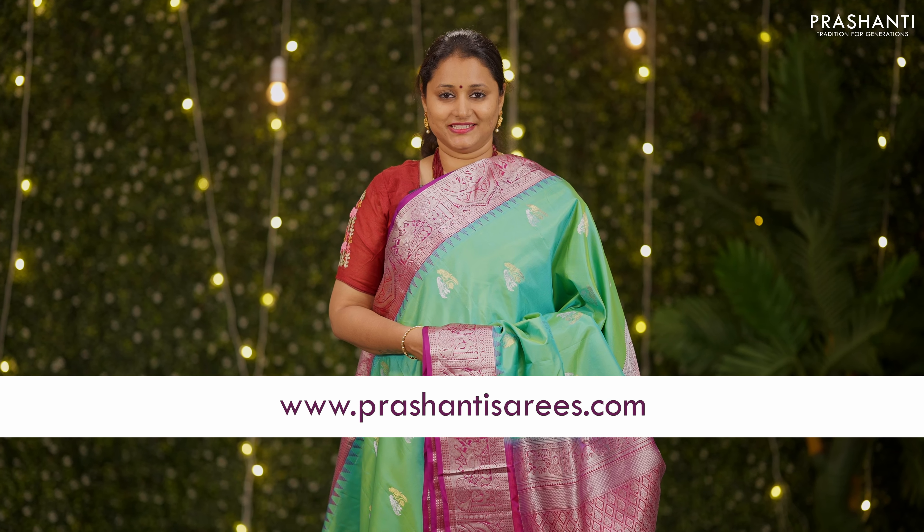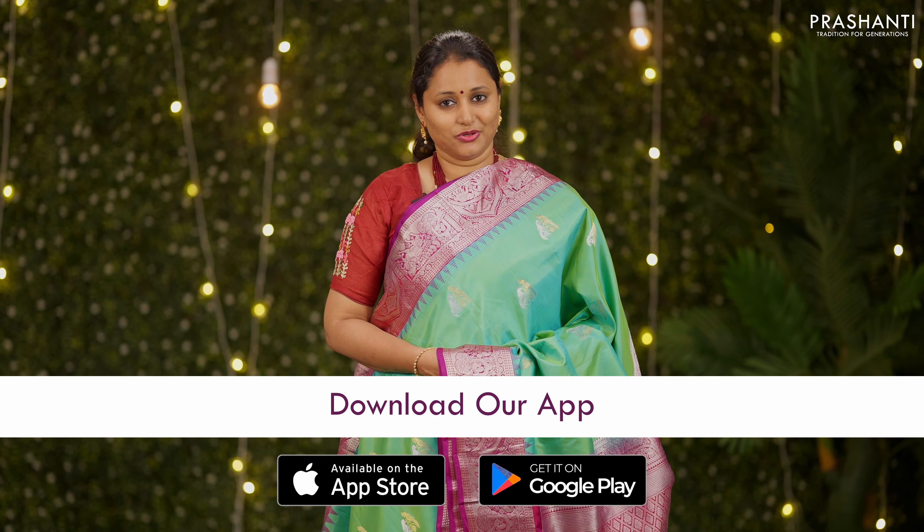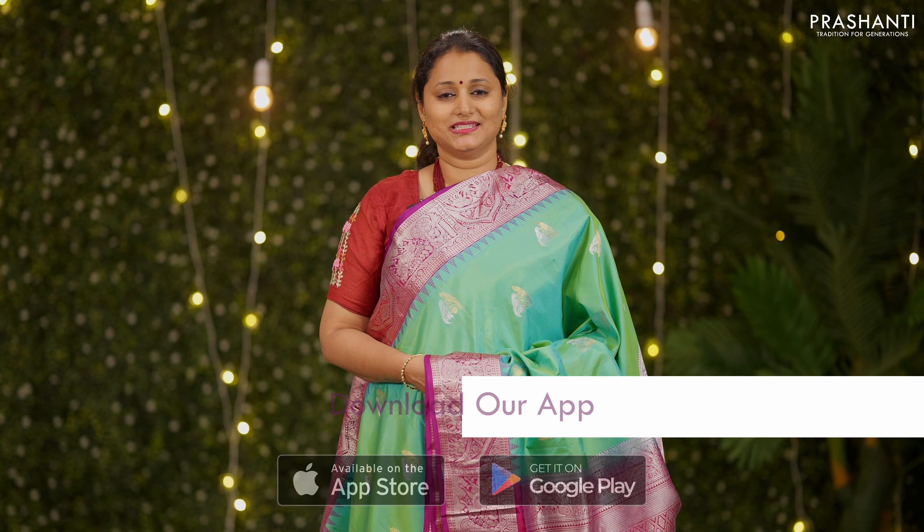All the sarees and the jewellery showcased in today's video are available on our website. You can shop online at www.prasanthisarees.com, or download our app available on both iOS and Android. Thank you for watching this video. Have an enriching shopping experience at Prasanthi.